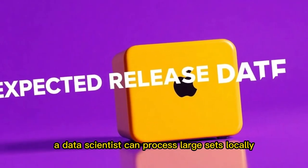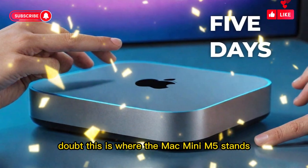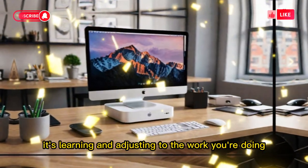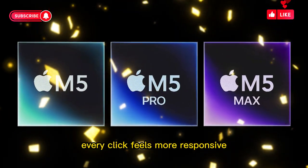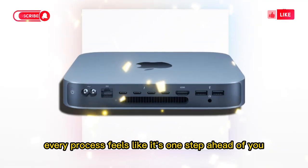A data scientist can process large datasets locally without waiting for cloud servers. This is where the Mac Mini M5 stands apart from earlier models. It's not just faster — it's learning and adjusting to the work you're doing. That makes the machine feel alive in a way older computers never could. Every click feels more responsive. Every process feels like it's one step ahead of you.